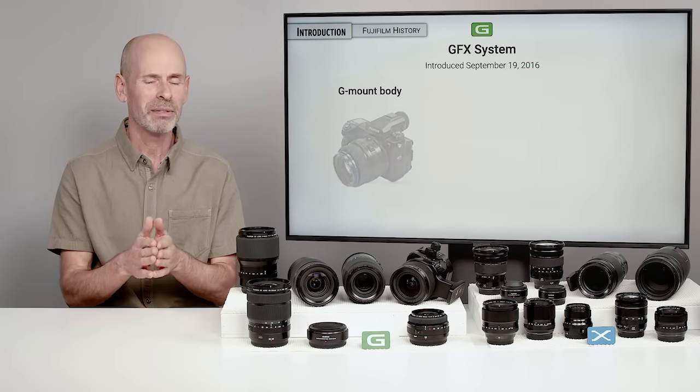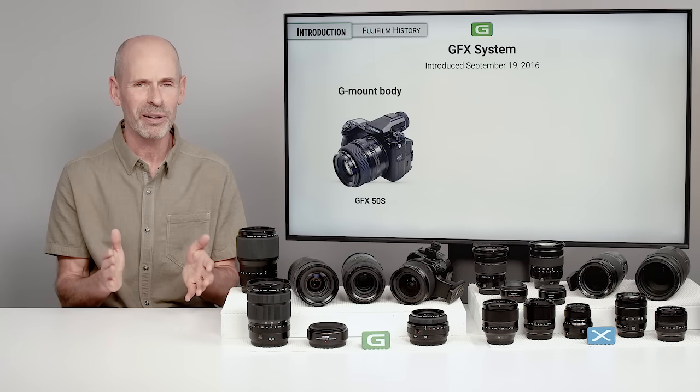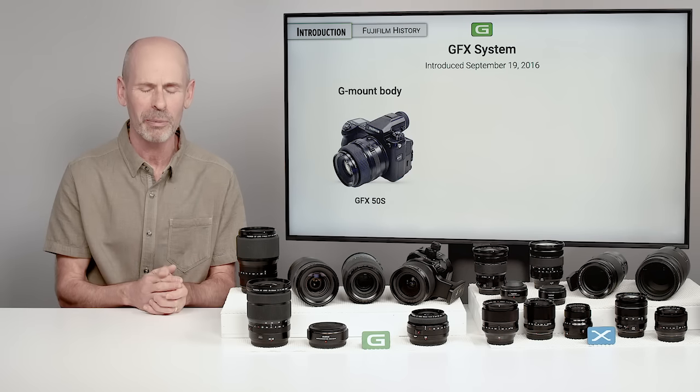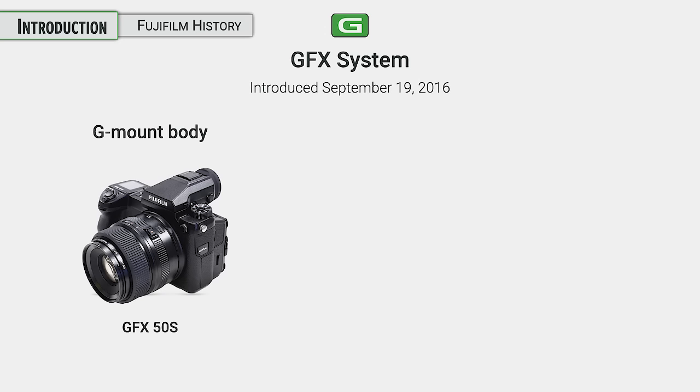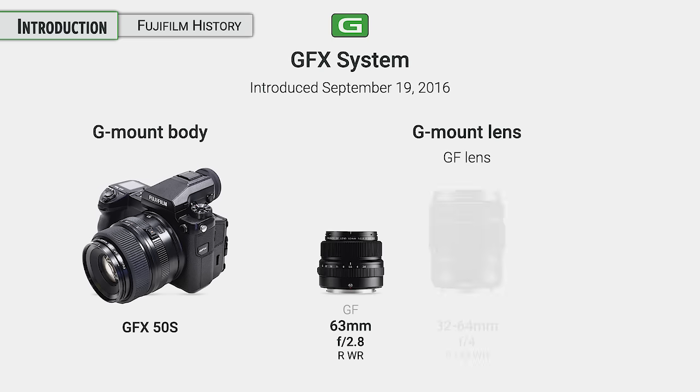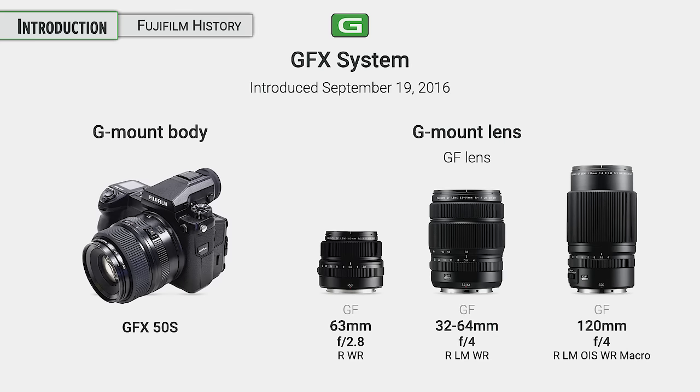Everyone was wondering: Fuji has a history of medium format — are they going to do a modern digital mirrorless medium format? And in 2016, they came out with their G mount body, the GFX system. They brought out some high-end prime lenses as well as zoom lenses, which is nice to see on medium format as well.